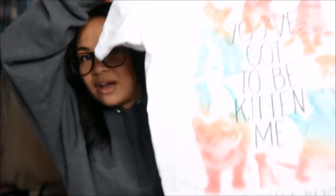Next I have a shirt by Peta2 Free for All in a size large. It's a graphic tee that says 'You got to be kitten me, adopt don't shop.' I'm not a cat person but I really love the message of adopt don't shop. This was originally $3.99 but it was a pink tag so I got it for a dollar.